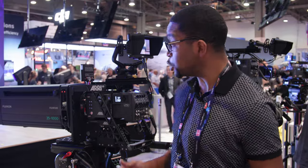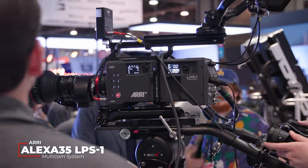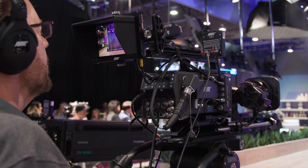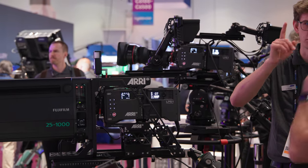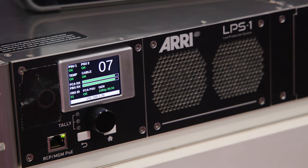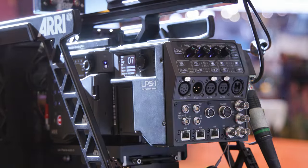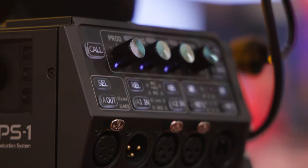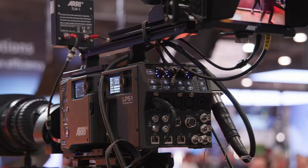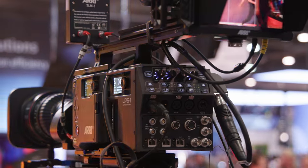We're here at Arri's booth checking out their new Alexa 35 with the LPS1 system. The LPS1, or Live Production System 1, is an attachment for the Alexa 35 that empowers it to work in broadcast scenarios. At initial rollout, Arri is going to sell the Alexa 35 with the LPS1 in a few packages, but eventually they'll sell the LPS1 separately so you can attach it to existing Alexa 35 systems. It really feels like they threw everything including the kitchen sink at the LPS1 — it can handle everything from 4K 60p to redundant 2110 IP outputs, and it even features fiber optic connections for connecting multiple cameras together. Arri is really aiming to bring that Hollywood magic of the Alexa 35 to the high end of broadcast systems.